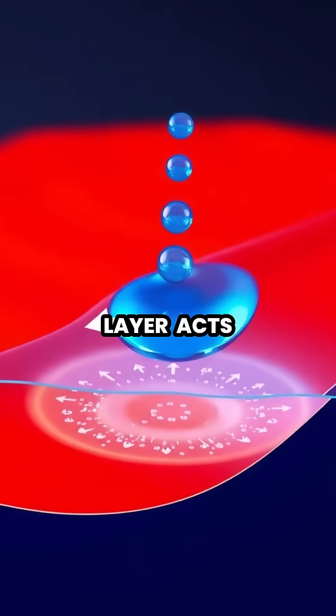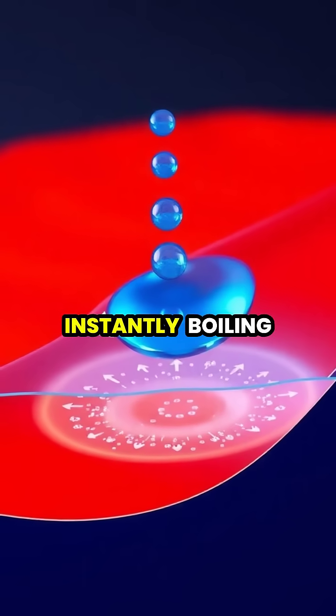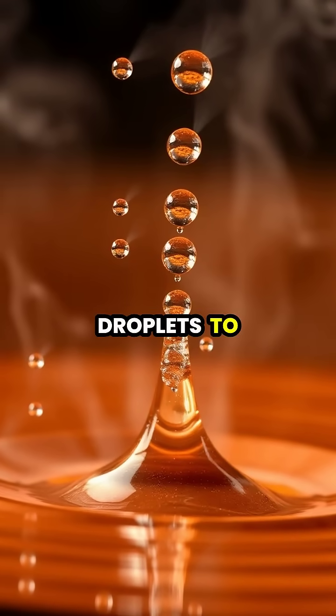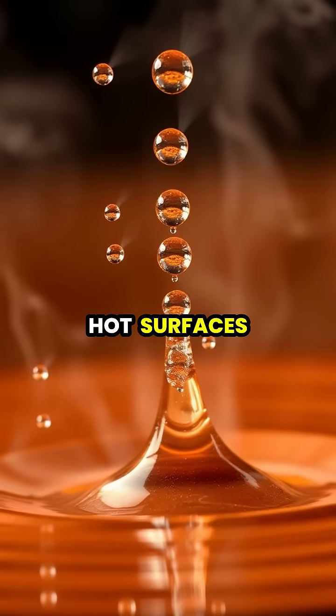The vapor layer acts like a protective barrier, preventing the rest of the water from touching the hot surface and instantly boiling away. This causes the water droplets to hover and dance around like liquid mercury, lasting much longer than droplets on merely hot surfaces.